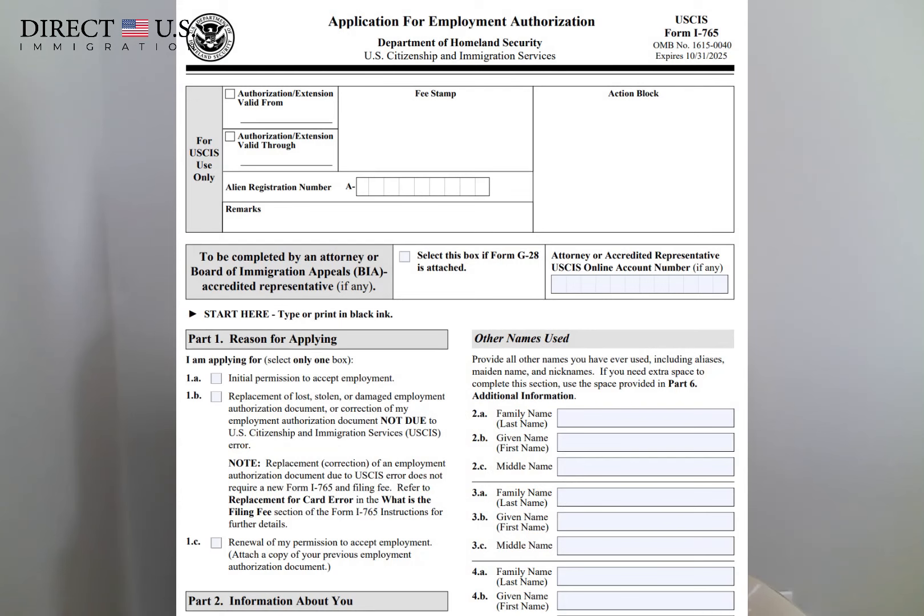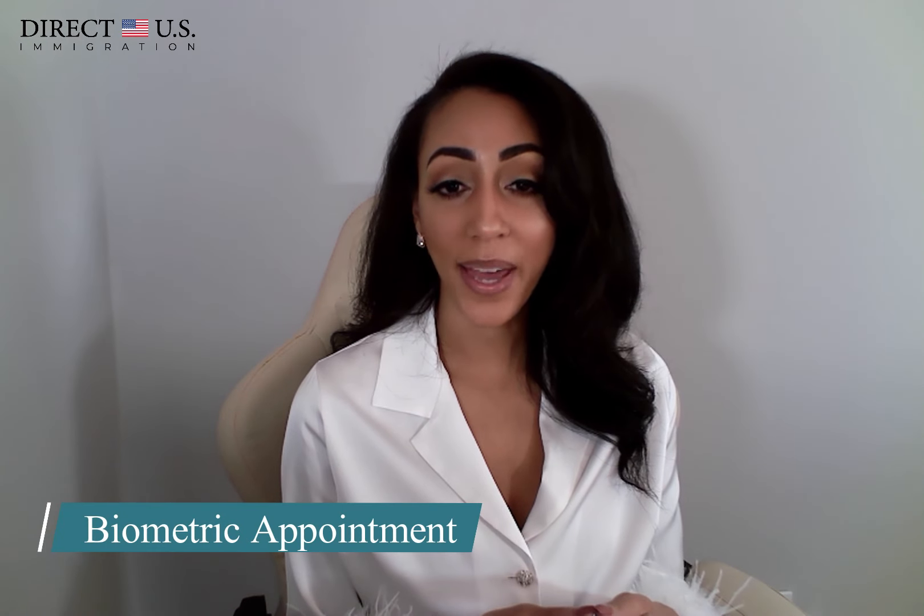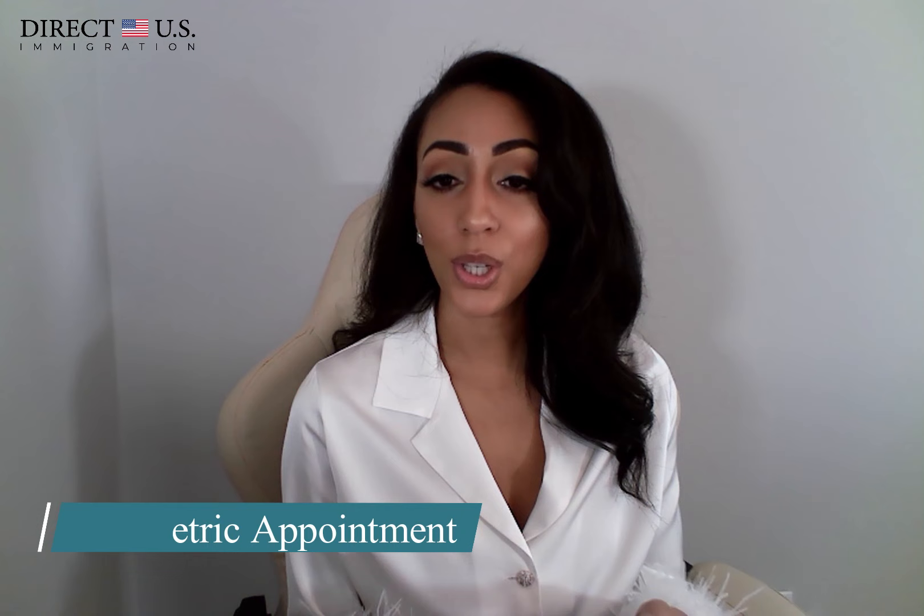The second optional form is Form I-765, which is the Application for Employment Authorization. You would use this form to request employment authorization, and this document will allow you to work while the Adjustment of Status application is processing. After filing the Adjustment of Status package, USCIS will mail you an appointment notice for a biometric screening. The biometric appointment is a short appointment with a USCIS Application Support Center to collect fingerprints, photograph, and other information, which they will use to perform a background check.